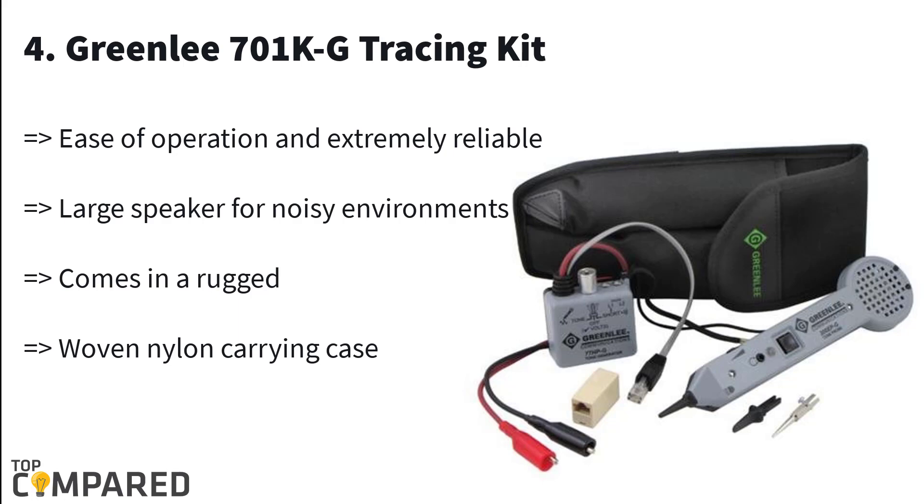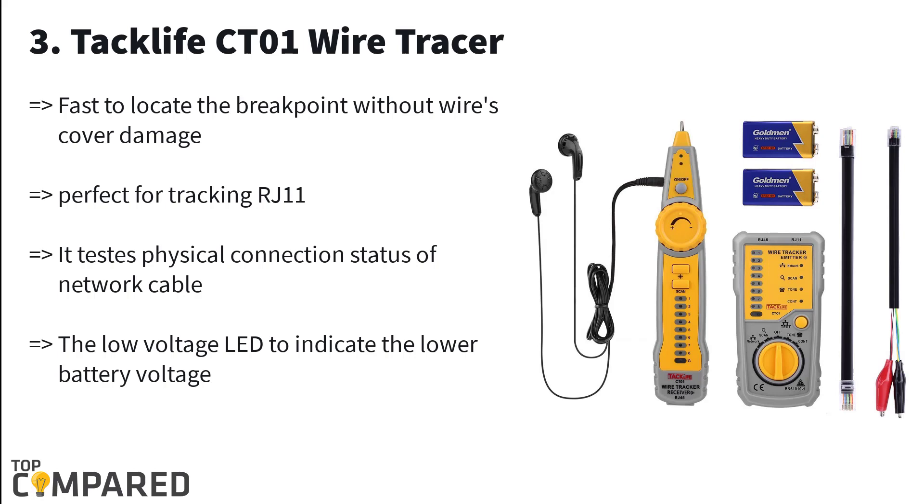Fourth in the list is the Greenlee 701K Tracing Kit. This kit is easy to use and has large speakers that are ideal for use in a noisy environment. The LED headlights and short circuit beeper are notable features. The kit includes a high-power tone generator and 200-depth tone probe amplifier, along with better internal circuits.